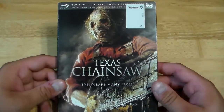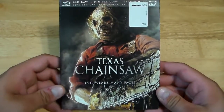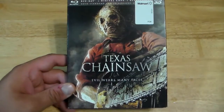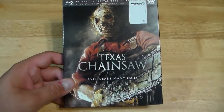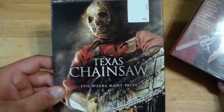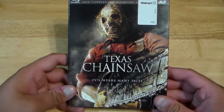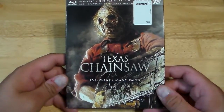Then we get to Texas Chainsaw 3D — or Texas Chainsaw 3D, however you want to say it. This movie didn't make no sense. Whoever directed this didn't know how to tell time — or do math. Because in this movie, it's supposed to be a direct sequel to the original. This starts minutes after Sally escapes, right? And all of a sudden there's all these people in the house, and like this whole family, and there's like a shootout that happens. It makes no sense.